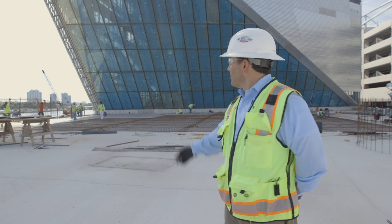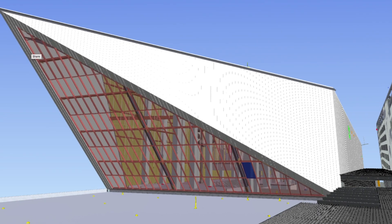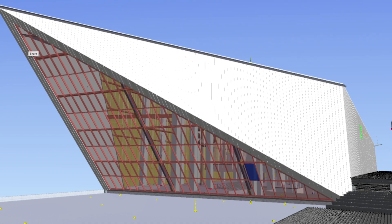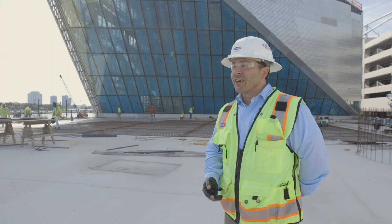My favorite feature of this project is the large inverted glass wall behind us. This west wall was fabricated by our glazing contractor and shipped here. We had to build a 40-foot mock-up, and it was tested for air and water infiltration.